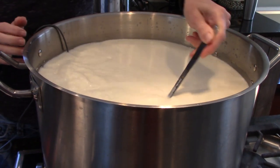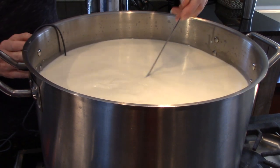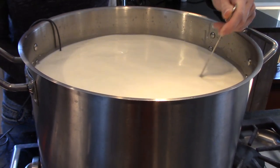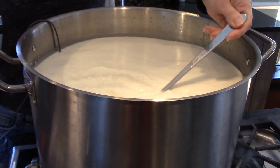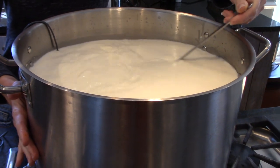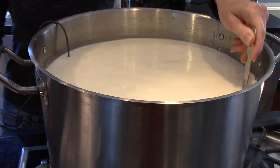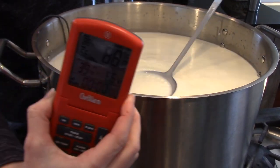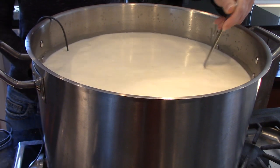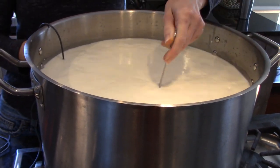Once we mix the rennet in really well, the recipe says to let it sit for 45 minutes to coagulate. All through this we need to maintain the temperature at 88 degrees. The stove is off but the residual heat in this big pot is maintaining it — showing 88 degrees. So we'll see you in about 45 minutes to cut these curds.